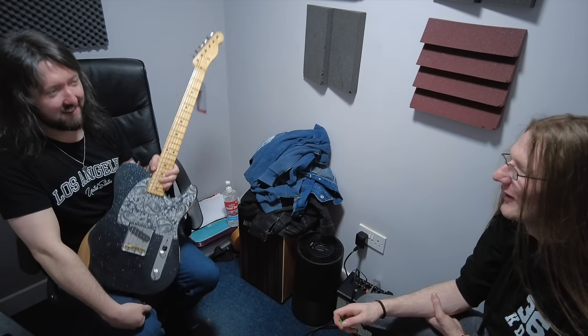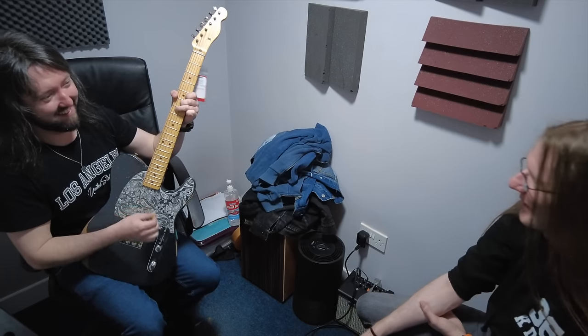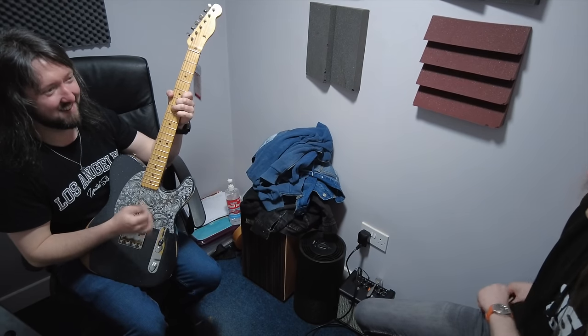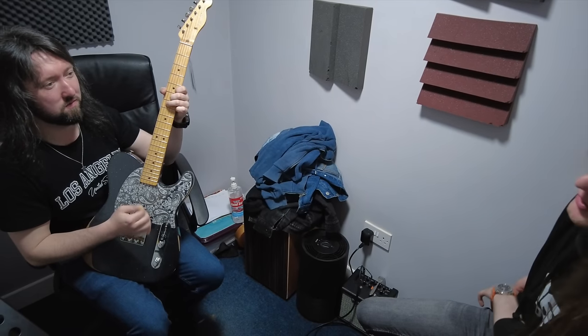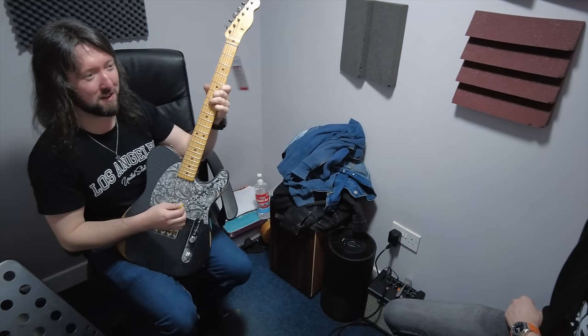Mr. Les Paul over here. Terrible. Kids these days. Back in my day. Okay. What are your thoughts — are you still in love with that SG? Oh, I'll always be in love with the SG.